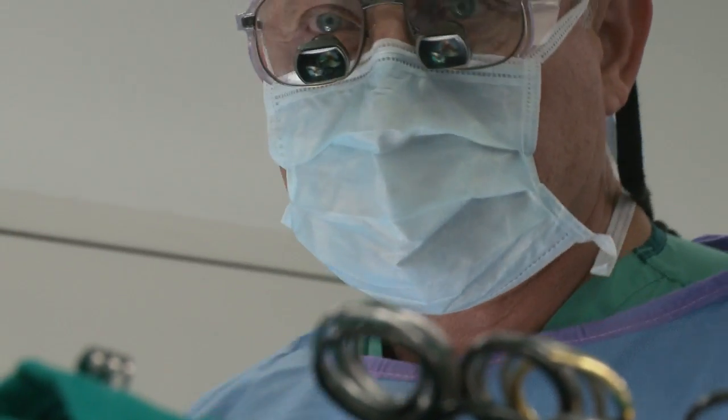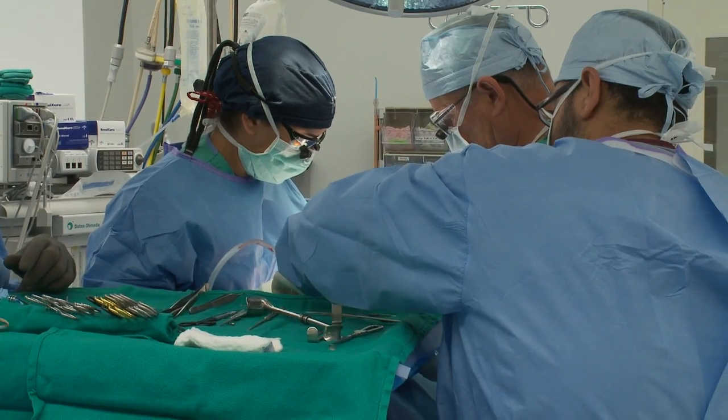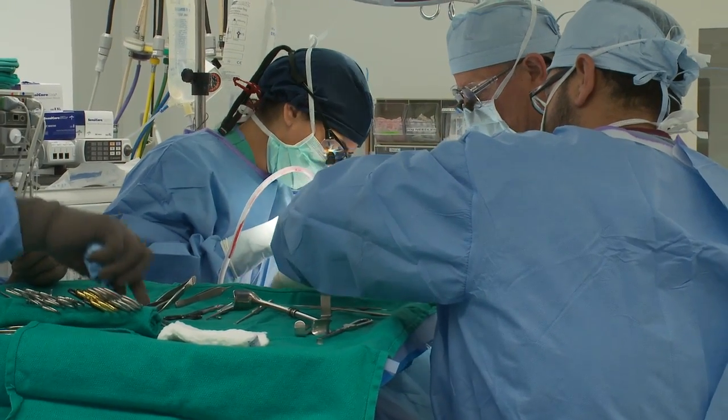In procedures like this one at Baptist Medical Center in San Antonio, vascular surgeons clean out plaque-encrusted arteries in a procedure called a carotid endarterectomy.